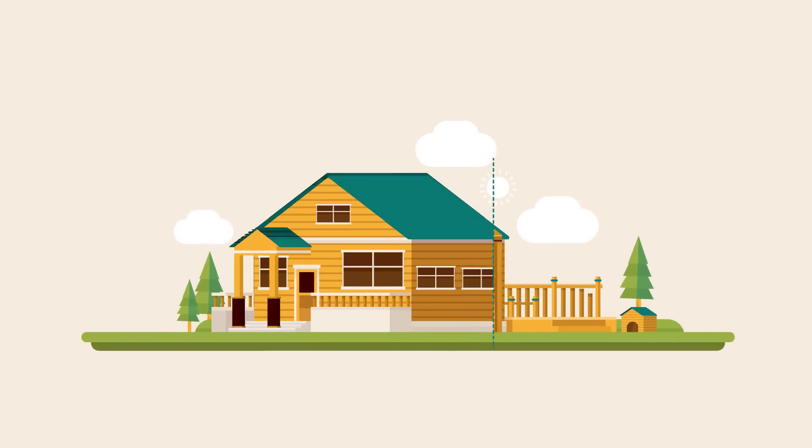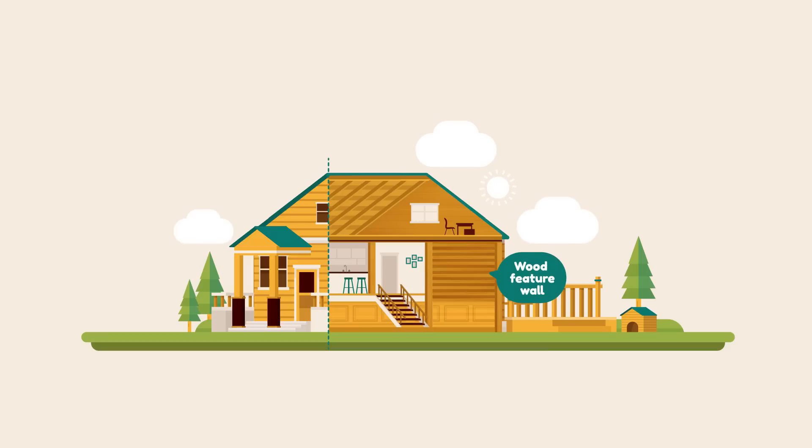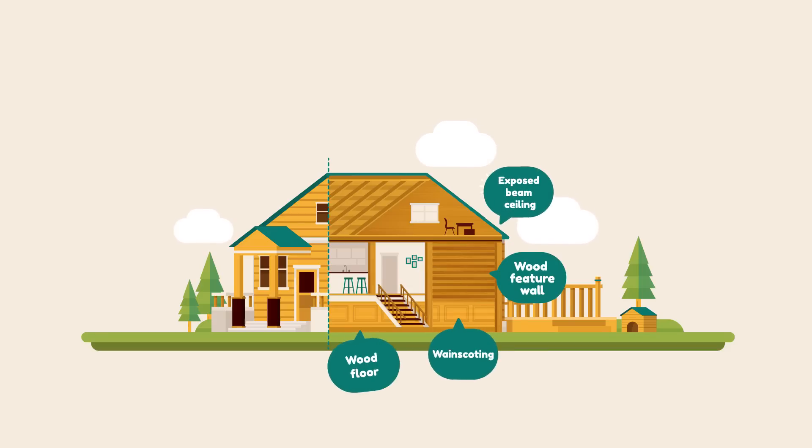It's easy to bring the benefits of nature into your home with a wood feature wall, ceiling, wainscoting, or floors. Even exposed structural beams can do the job.